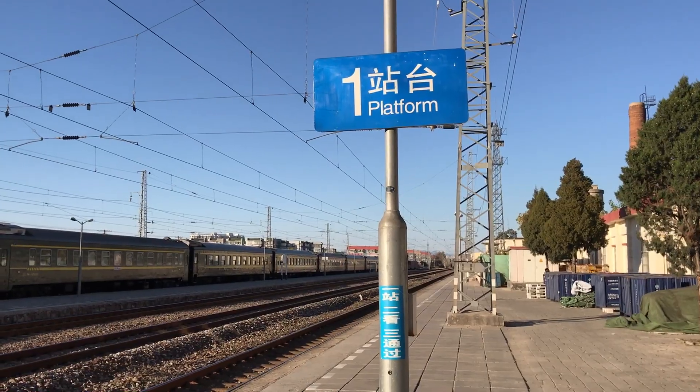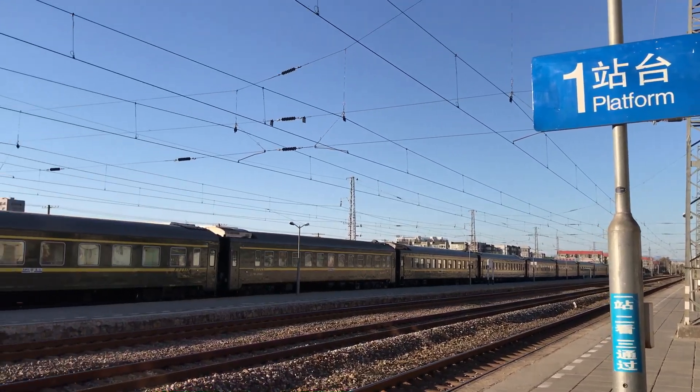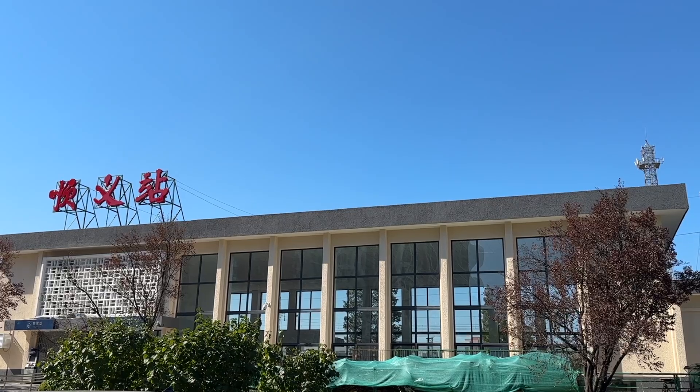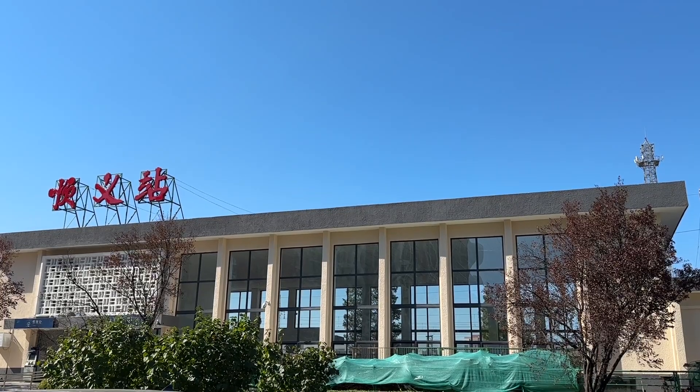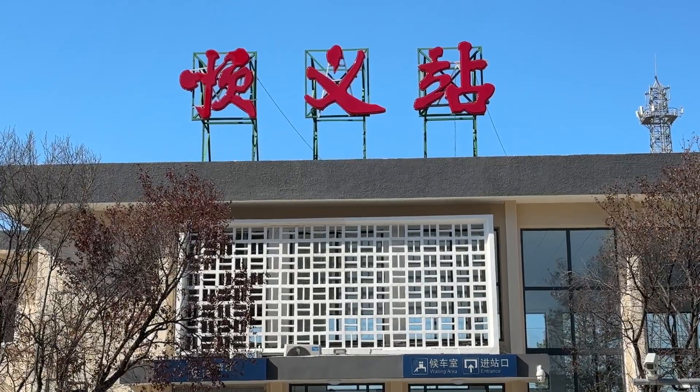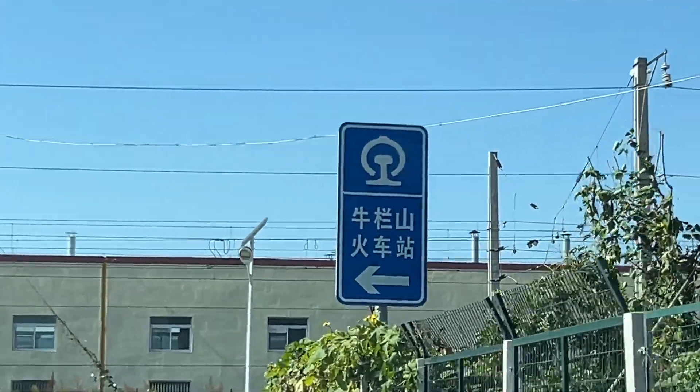In autumn 2024, 10 trains call here, including some suburban ones. Shijiazhuang, around 300 kilometres away, is as far as trains will go from here. Today we're in northeastern Beijing's district of Xuanyi. Next station: Niu Lanshan.